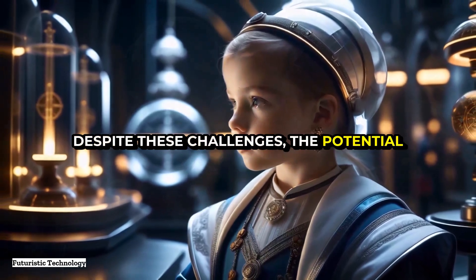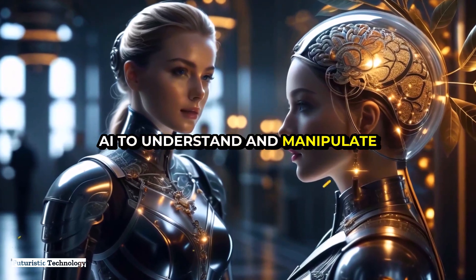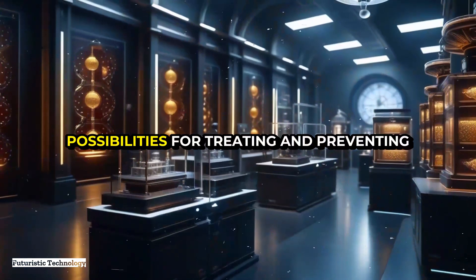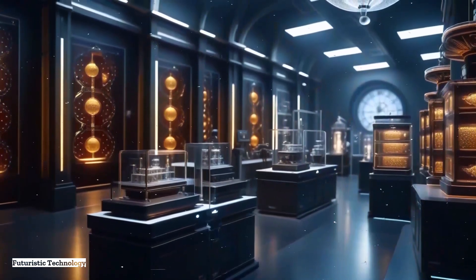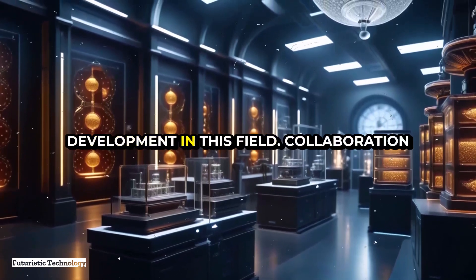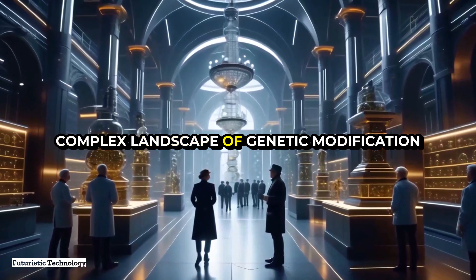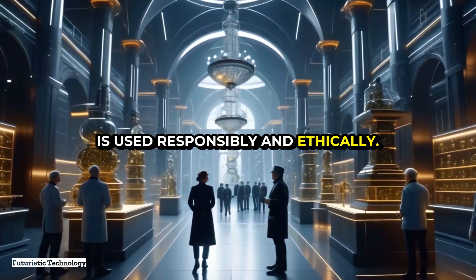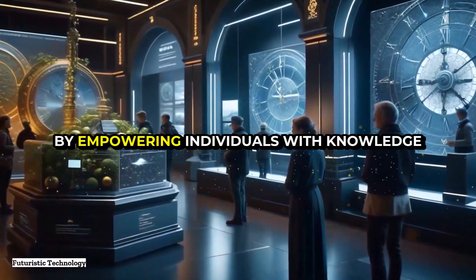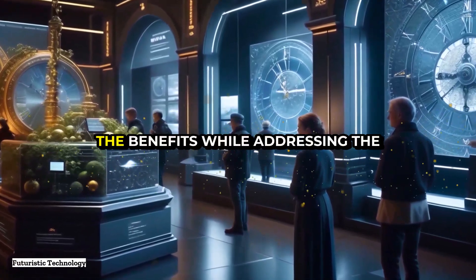Despite these challenges, the potential benefits of AI-assisted genetic modification for disease resistance are immense. By harnessing the power of AI to understand and manipulate the genetic code, we are on the brink of a new era in medicine and biotechnology. The ability to edit genes with precision opens up possibilities for treating and preventing a wide range of diseases, ultimately improving quality of life for millions. Collaboration between scientists, policymakers, and ethicists is crucial, and public engagement and education are vital to foster understanding and acceptance of these advancements.